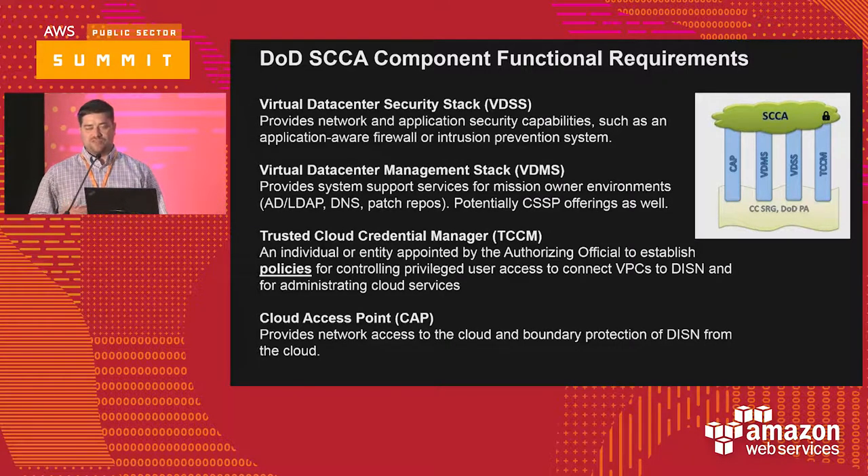The VDMS is a place for shared services like DNS, Active Directory, patching services, and NTP. In the DoD, they have something called a Cybersecurity Service Provider — essentially the security operations center in the DoD — handling incident reporting and incident handling. CSSPs might also put tools in the VDMS. One other interesting thing the DoD recognizes is that most common attack vectors in cloud environments are no longer just network-based. Cloud environments are only as secure as the privileged user credentials issued to manage those environments, so privileged user access control, separation of duties, and the concept of the Trust-to-Cloud Credential Manager become critical.